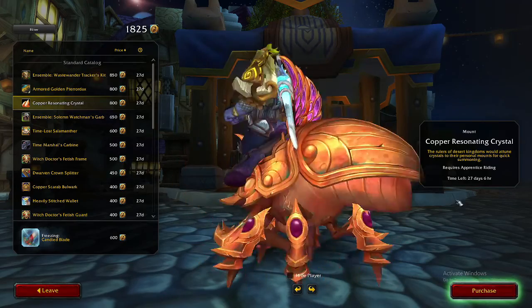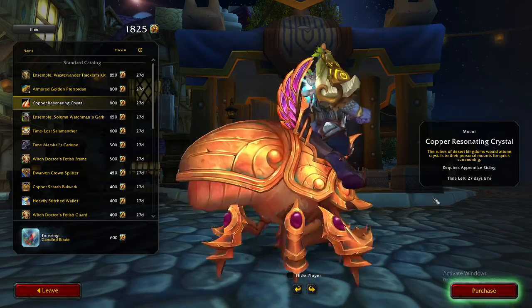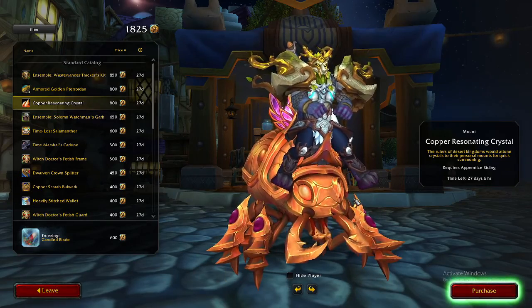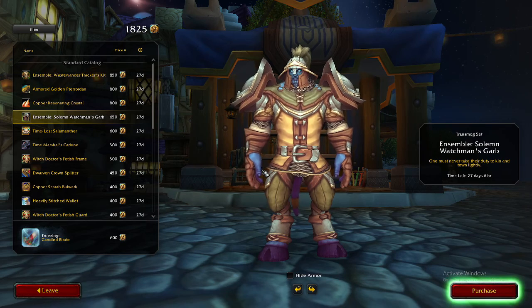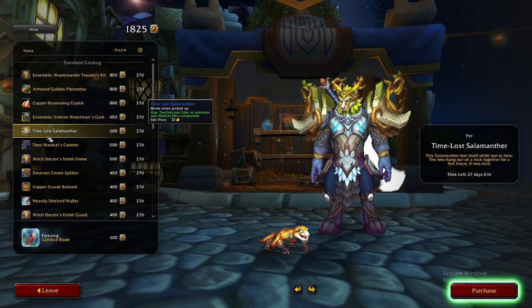The two mounts are also okay — I think they're good, I like them, they're very different. We have the Narubian beetle kind of vibe alongside, obviously, the Zandalari troll kind of pterodactyl mount. Then we've got some really cool, nice, simple armors.